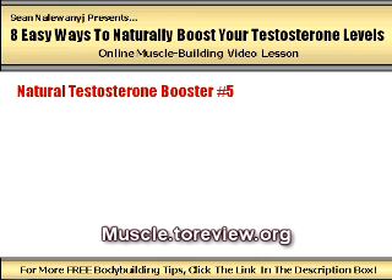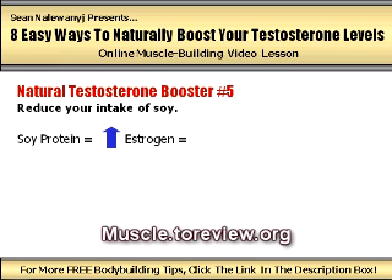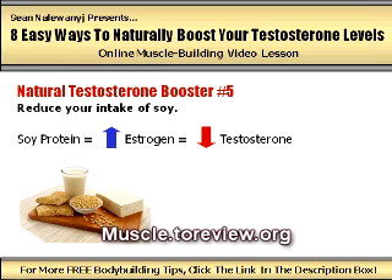Natural testosterone booster number five: reduce your intake of soy. Soy protein raises the body's levels of estrogen, which is the main female hormone, and this has a direct negative effect on your testosterone levels. Nearly all soy products on the market contain the phytoestrogens known as isoflavones, which have been shown to measurably decrease testosterone levels in men. Stay away from high amounts of soy protein powders, soy milk, soy beans, soy nuts, or any other foods high in soy protein, as these can definitely add up and have a noticeable negative effect on your results over the long term.